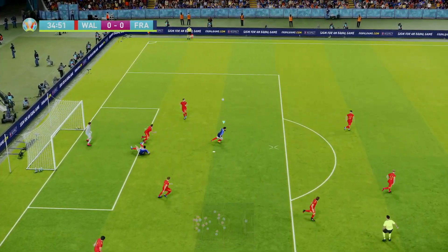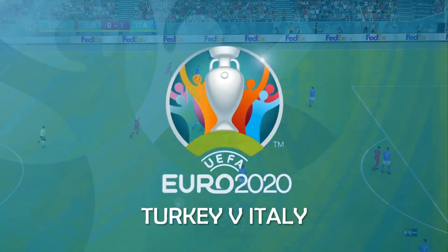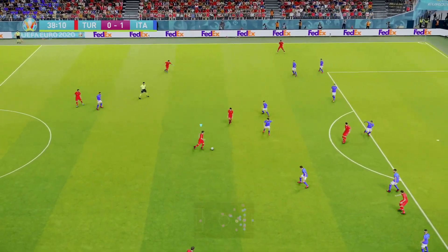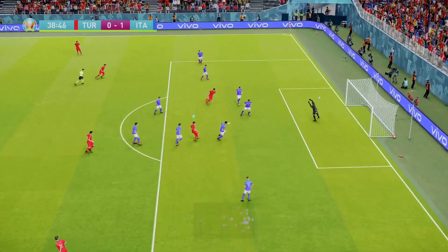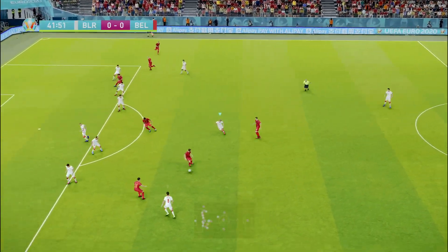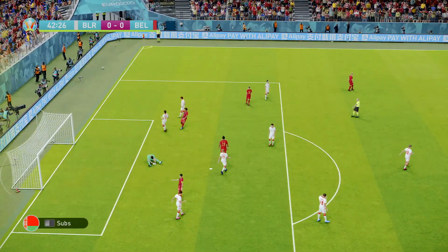Over to France — Giroud gets a chance from a poor clearance, but there's a good save from Hennessy. In the Turkey vs Italy game, Turkey are still looking for their goal. They might have a go — oh, just wide, with Sirigu not beaten there. In the Belgium vs Belarus game there are a lot of chances — Hazard gets a shot but it's just past the post.